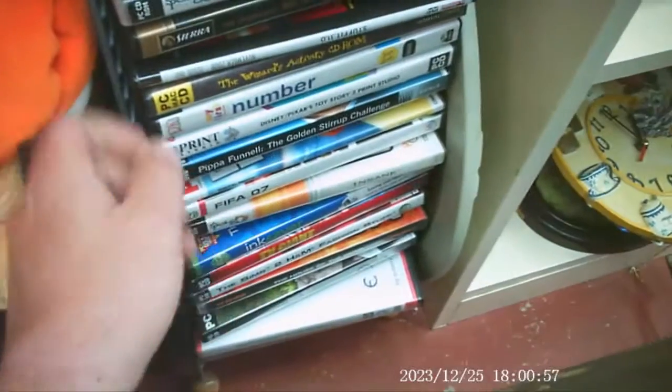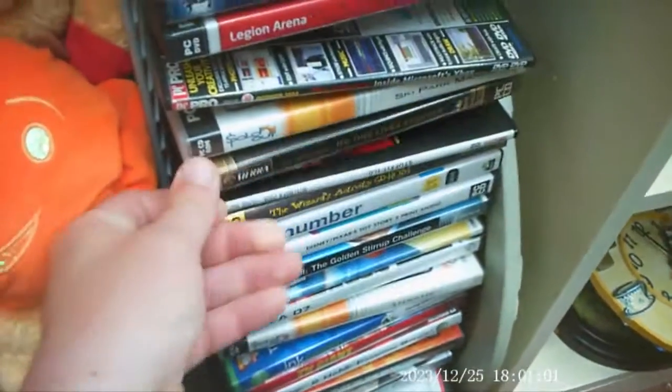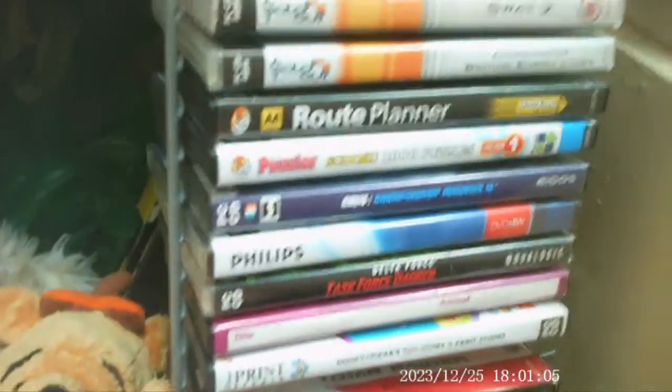Unfortunately there wasn't much there for me. A lot of those Sold Out Edition titles keep popping up. No One Lives Forever - that's actually a pretty decent game, but I have it, so I left it for somebody else. Then I spotted a box of jewel case CDs hidden under another box, which means it probably hasn't been looked at in a while. I see something by Activision - Spycraft - I've never heard of it, but I'm taking it, even missing the manual.